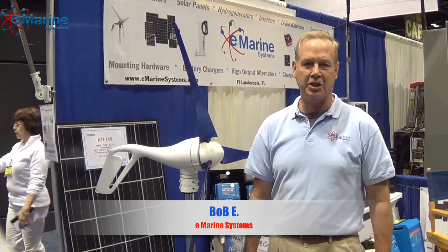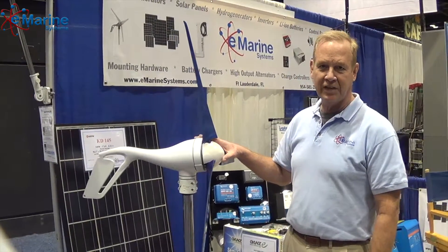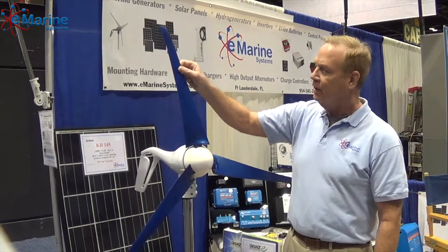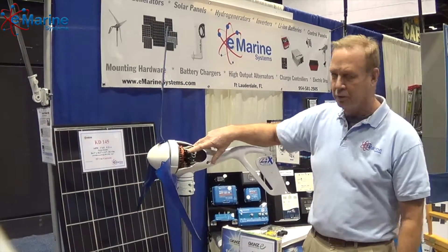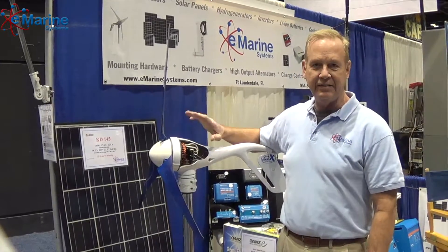Hi Bob. eMarine Systems here at the 2017 Chicago Boat Show in the windy city. We have the new Silent X wind turbine with the blue carbon fiber blades. These are super quiet. They're not going to bother your neighbors when they're out there on the mooring. It's also got an internal regulator, which will control the charging of the battery. It's easy to set up.